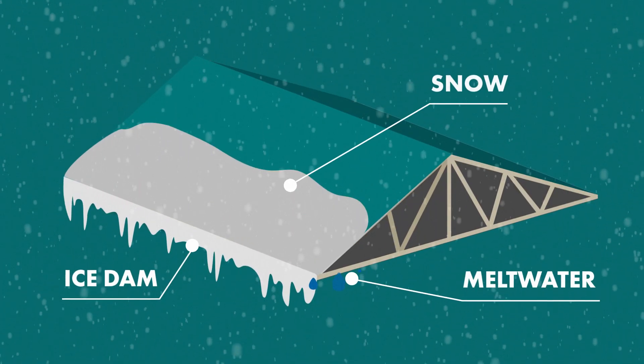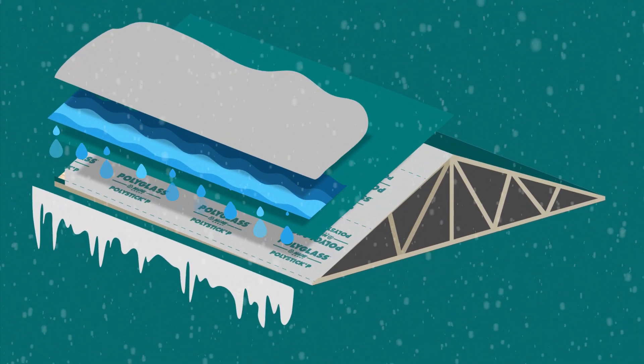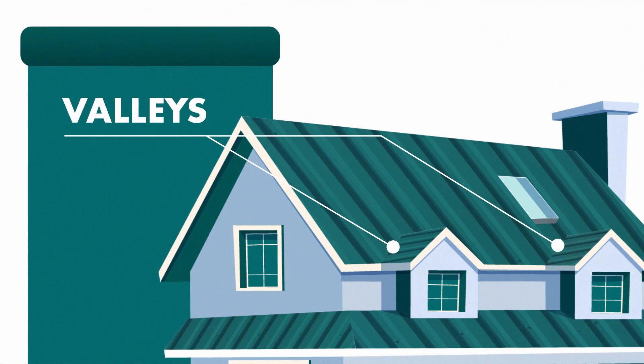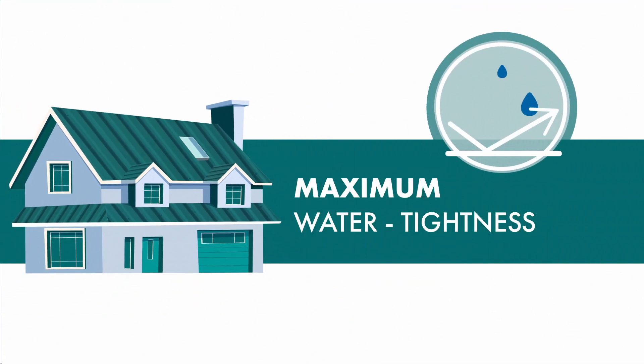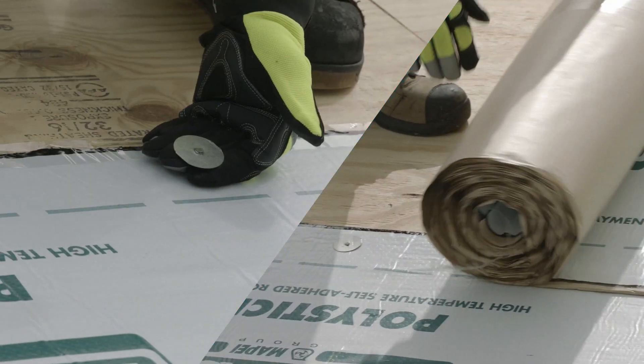PolyStick P offers superior protection to the roof structure and building interior against water infiltration. The highly flexible membrane adapts to steep slope surfaces and flashing details such as valleys and skylights with exceptional strength and maximum water tightness. It seals around roof nails and adheres to the roof substrate without the need for other adhesives.